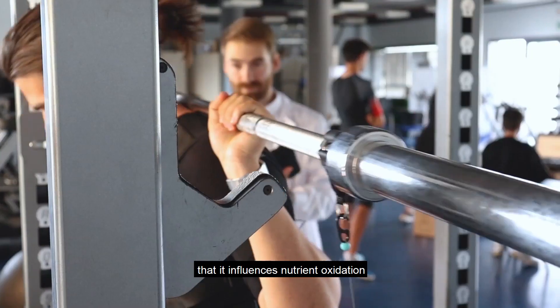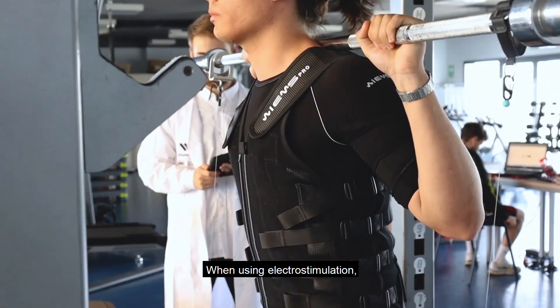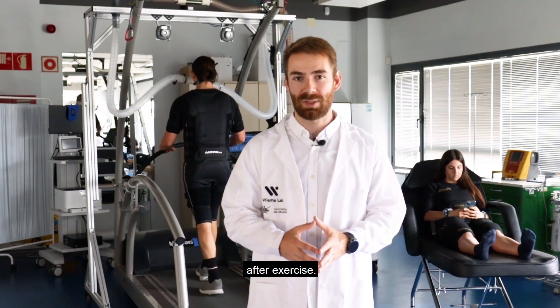Furthermore, we have observed that it influences nutrient oxidation during exercise. When using electrostimulation, carbohydrate oxidation increases while fat oxidation decreases, but fat oxidation seems to be increased after exercise.